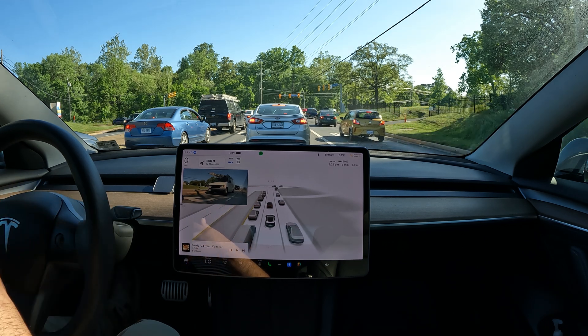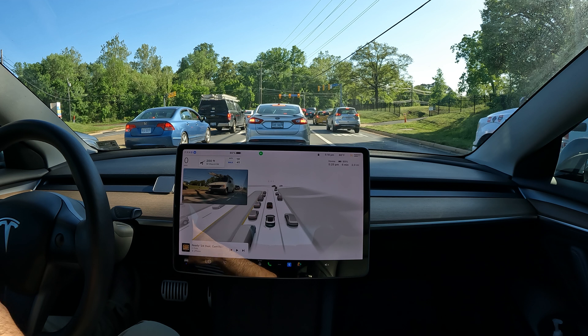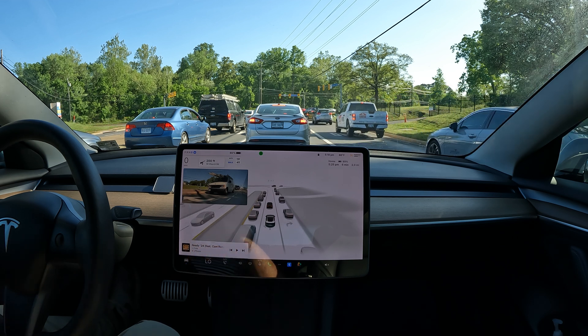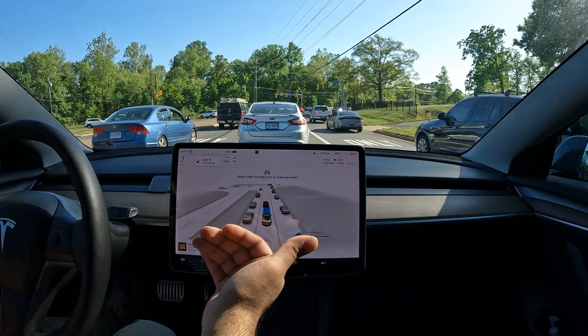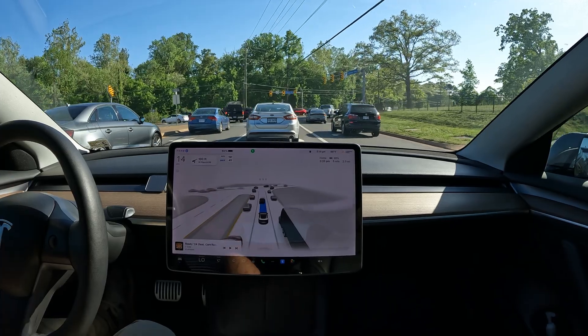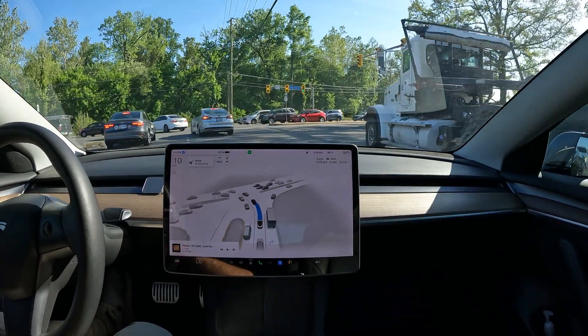Here we are today — it's get hip or get stuck in the past. Being stuck in the past also potentially means a less safe drive, depending on the capabilities and the driver. Let me know your thoughts.